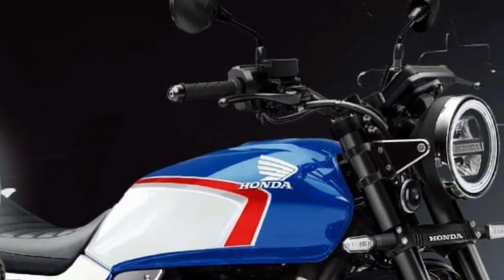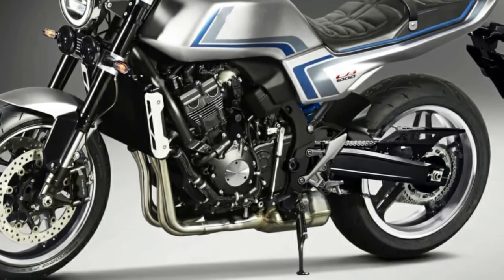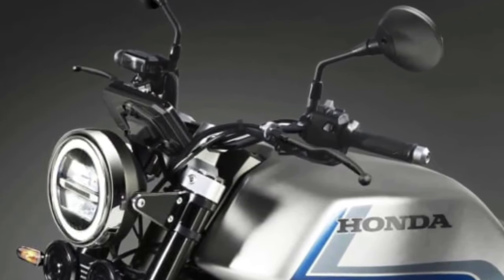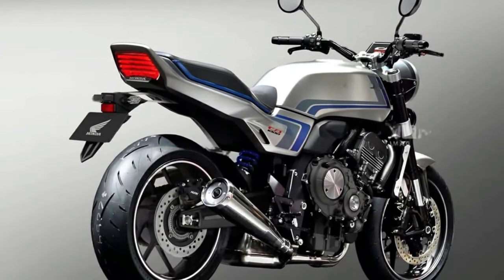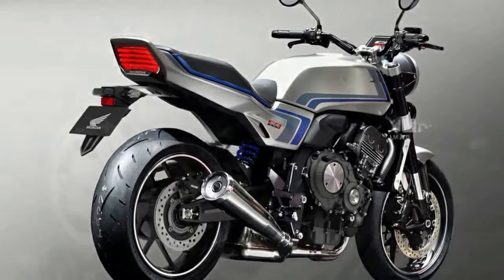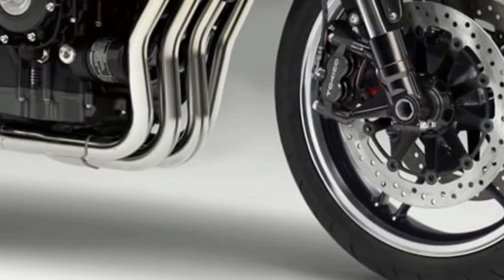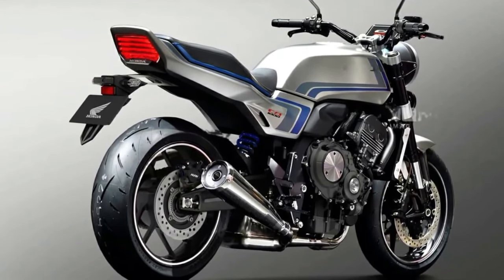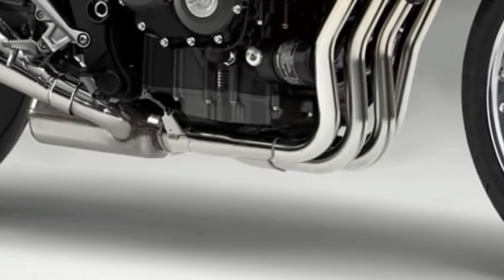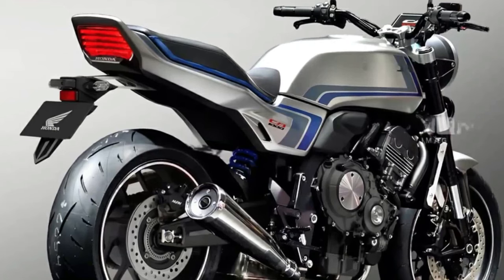The design is retro, featuring a classic round headlamp, a flattish fuel tank, and a simple tail section. The matte silver paint scheme with blue and gray stripes looks cool, and the megaphone-design exhaust is another retro touch. However, everything mechanical is modern — the CBF concept shares the same mechanicals as Honda's CB1000R neosports cafe bike.